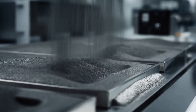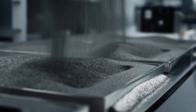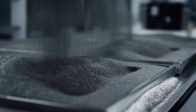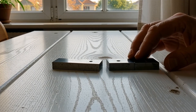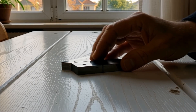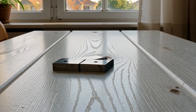This powder is then placed into molds while being subjected to powerful magnetic fields. Think of it like billions of tiny compass needles all being forced to point in the same direction simultaneously. This alignment is absolutely essential because it determines how strong the final magnet will be. Poor alignment means a weak magnet; perfect alignment means maximum magnetic force.